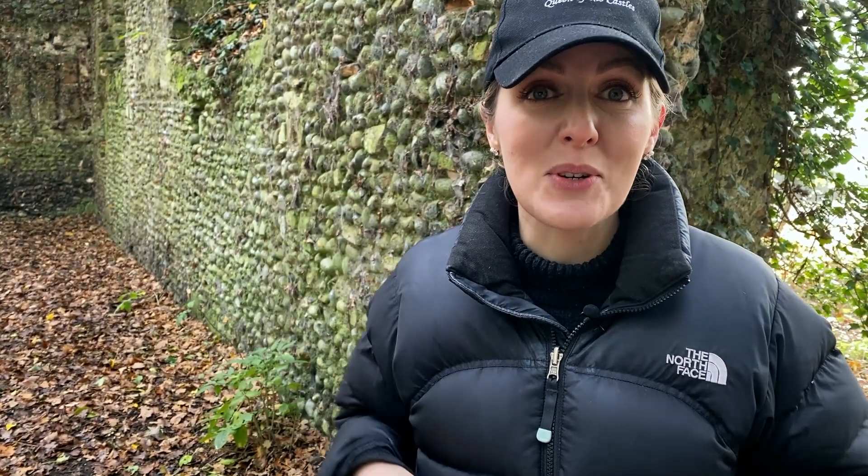The parish of Somerton was well established and had a long history, even by the Norman Conquest in 1066. It was mentioned extensively in the Domesday Book — the resources, the parish lands, and the parish landowners. If you want to know a little bit more about the Domesday Book, I mention it in the Castle Rising episode, which I will link below in the description box.